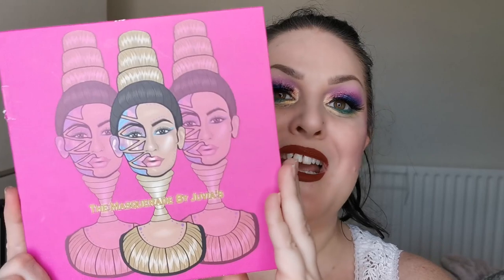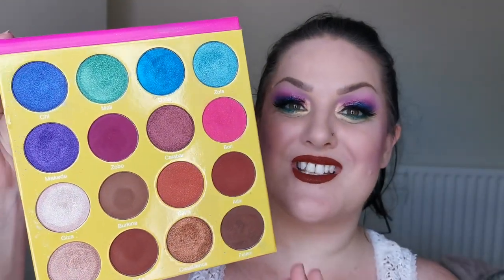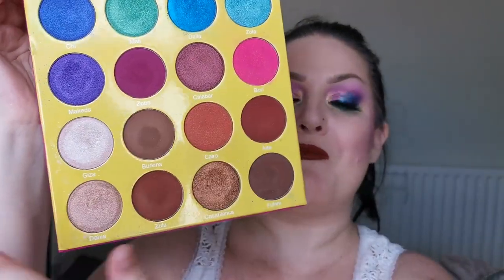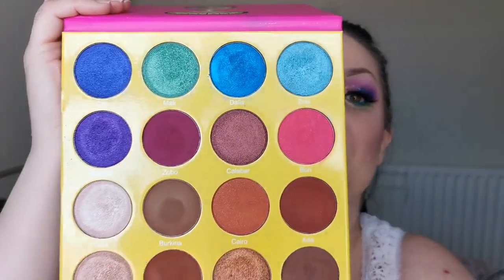None of my Juvia's collection will be going anywhere. The next one is the Masquerade — again I have the larger size and she looks like this. Another absolutely stunning palette from Juvia's. This one also has the neutral bottom half — I have to admit I've not really used that at all. The top two rows are where it's at for me with that palette.